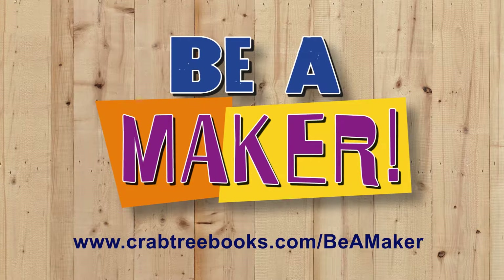To learn more, visit www.crabtreebooks.com/beamaker.